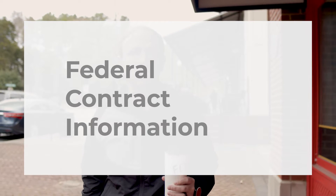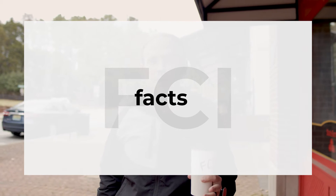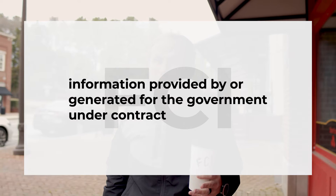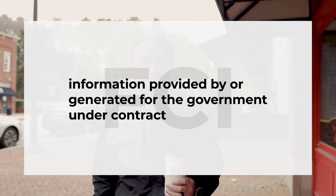The FAR defines federal contract information, otherwise known as FCI, as data or facts — information that is created by or provided by the government, or for the government under contract. The key here is it can't be public information; if it were, that would probably not make it FCI.